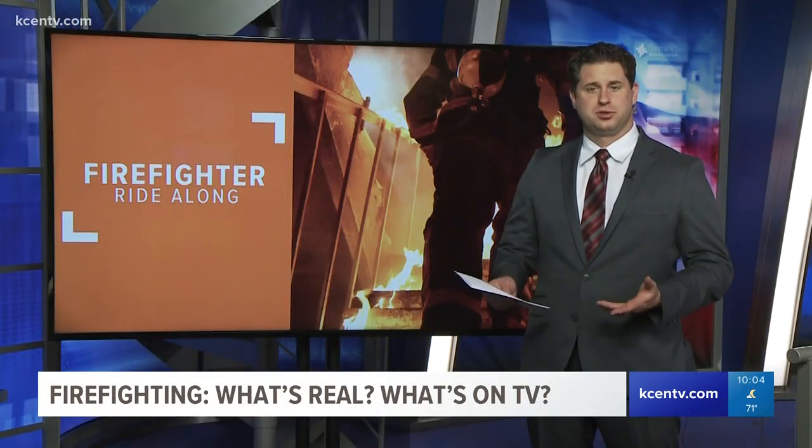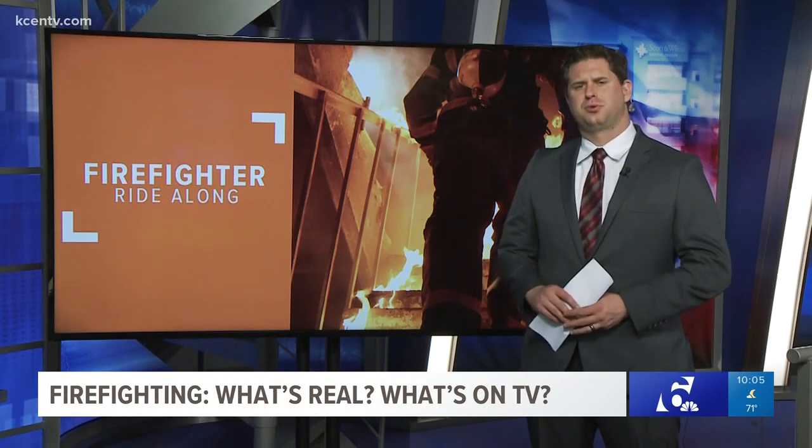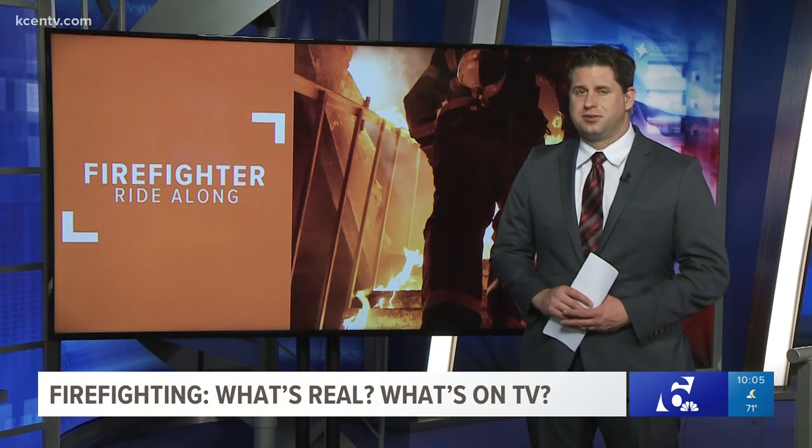Firefighting makes for great TV, and Chicago Fire even has loyal viewers from our real-life fire departments. But how close are shows like Chicago Fire to the real thing? I hung out with the crew at Central Bell County Fire and Rescue to find out.